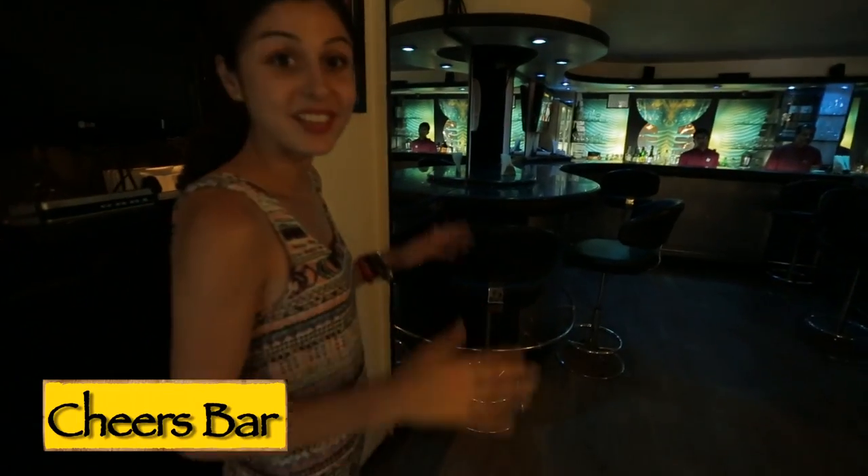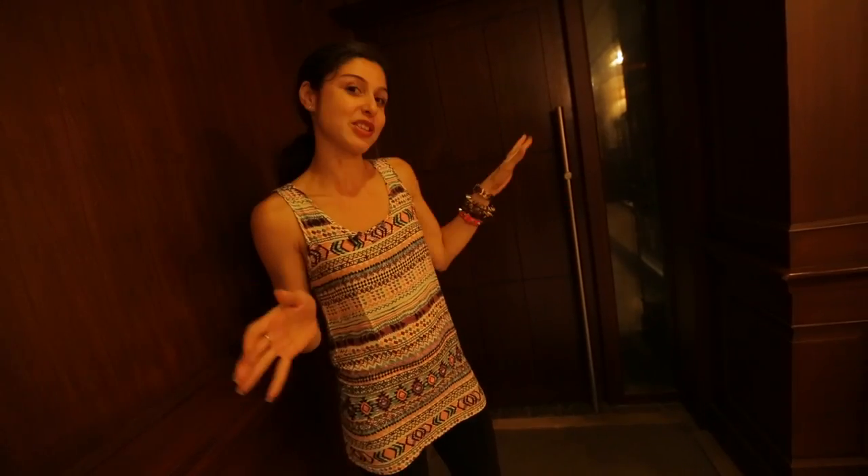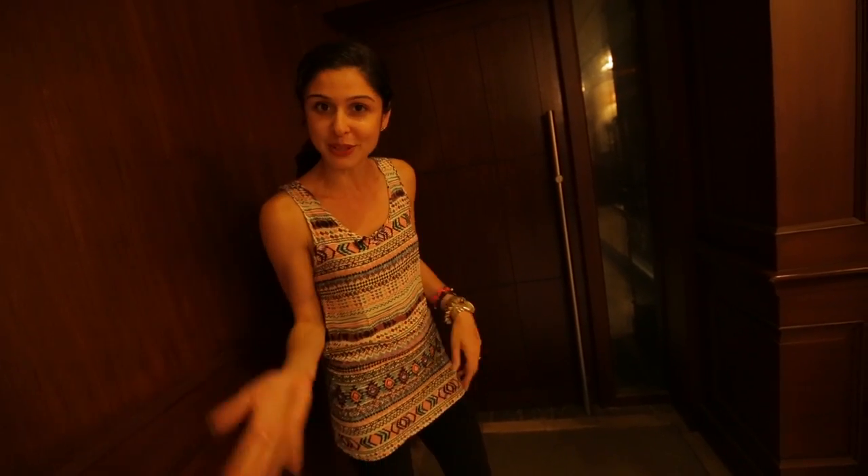They also have a little bar called Cheers. I'm also going to show you what Plush looks like during the day because you can hire it out for a private party as well — it's a beautiful space.